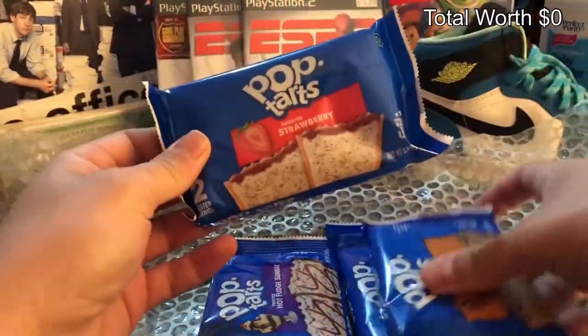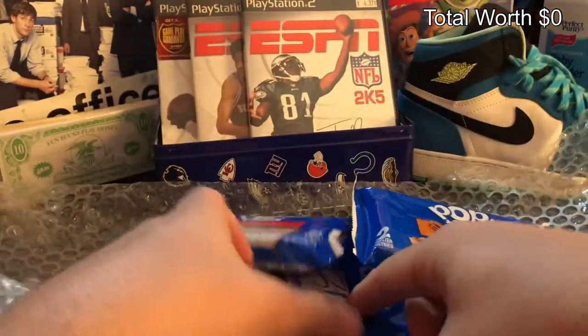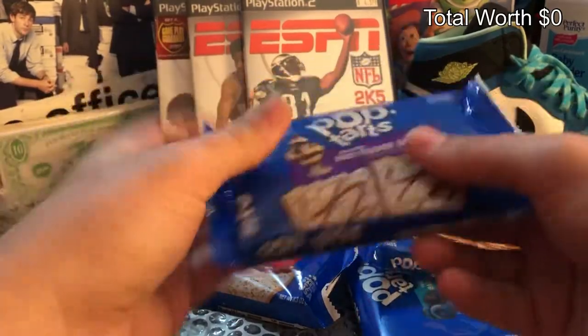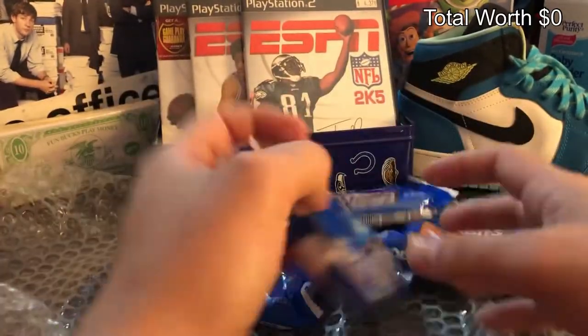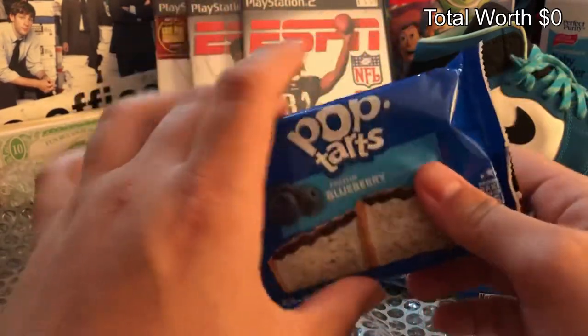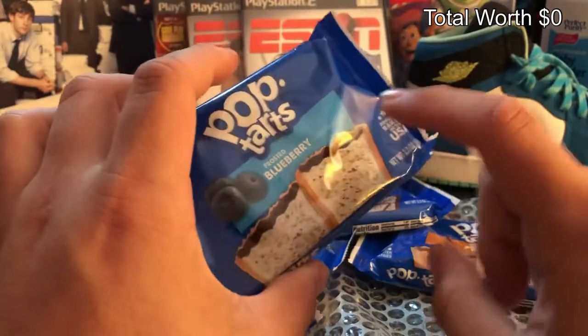Whoo-hoo-hoo, we got a variety pack today — got strawberry, got the cinnamon, we got the hot fudge sundae, love me some hot fudge sundae. And then we got — what do we got here? We got the blueberry. Now I heard — it's just a rumor, just a rumor — that the blueberry, you can actually pull a first edition...